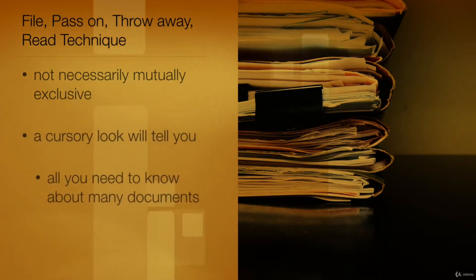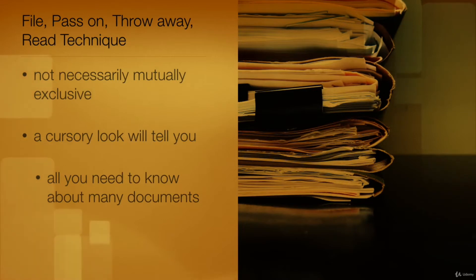Some documents will need reading thoroughly before filing or passing on. Others will not. It may or may not be immediately clear whether the document should be treated as trash. However, a cursory look will tell you all you need to know about many documents. A lot of paperwork that comes across your desk is not worth the time it would take you to read it.